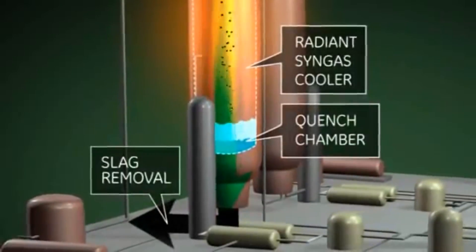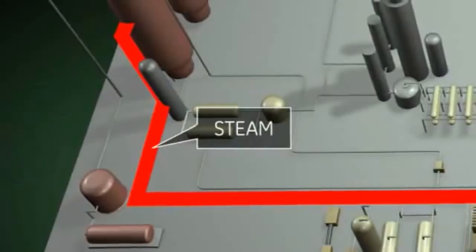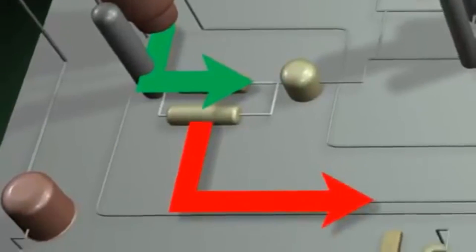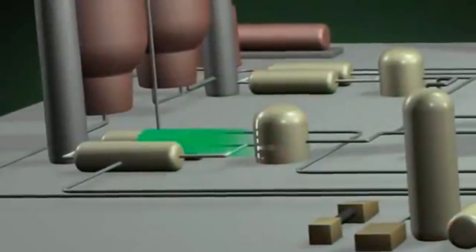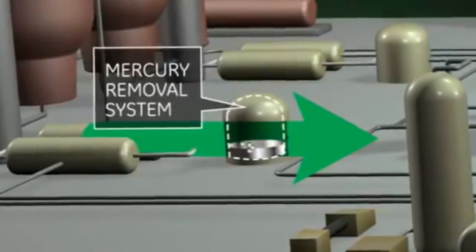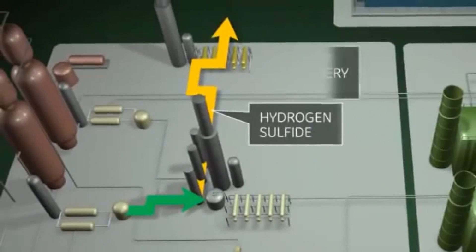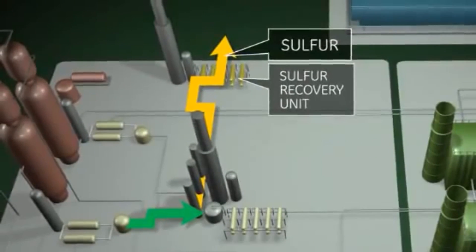The hot syngas is fed into the radiant syngas cooler. Heat from the gas is transferred to the high-pressure steam system for integration into the steam power production cycle of the plant. The syngas moves to the low-temperature gas cooling system, where more heat is extracted for useful work. The syngas passes through an activated carbon bed that removes mercury. Once it leaves this area, there are almost undetectable amounts of mercury.